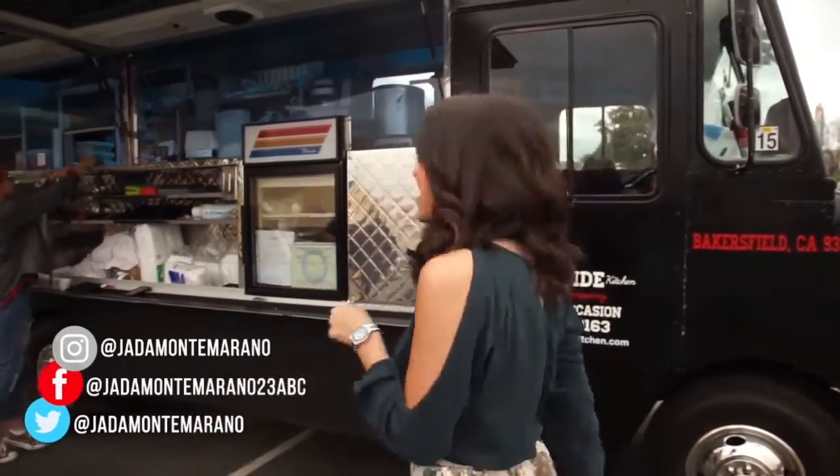Hello and welcome back to At The Table. I'm Jada Montemarado and today I'm on the corridor of 19th and F Street where you can find Curbside Kitchen food truck. It has an eclectic menu — you can even create your own meal — but I'm here to check out specifically the bacon wrapped burrito. Let's go inside.